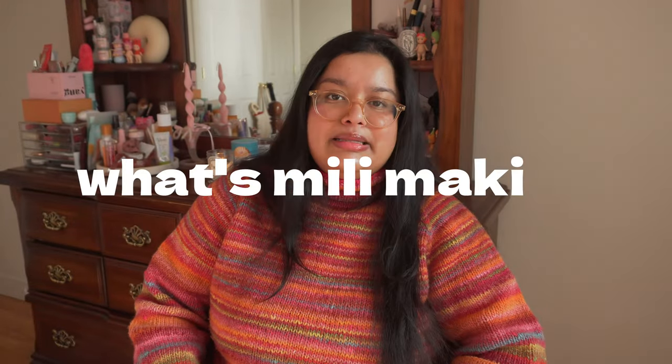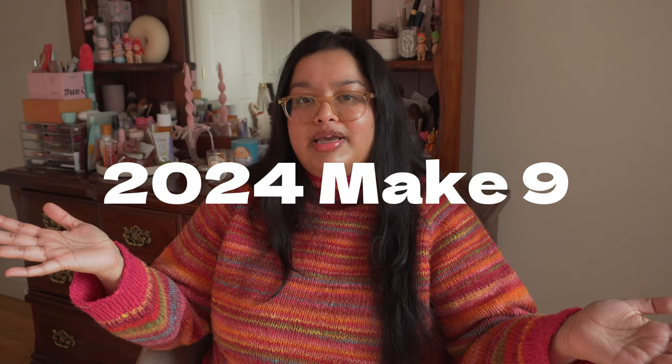Hello and welcome back to What's Nearly Making, my knitting podcast where I talk about the past, present and future of my knitting. Today's video is all going to be about future knits because it is my 2024 Make 9. I'll be a little bit late because it is February.